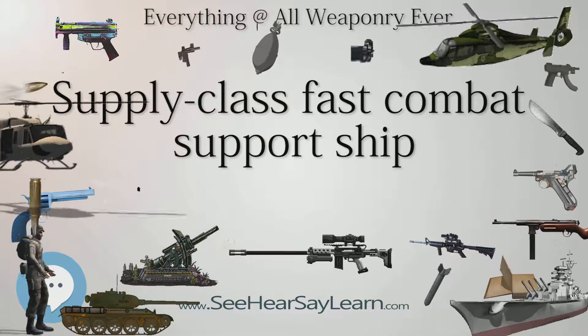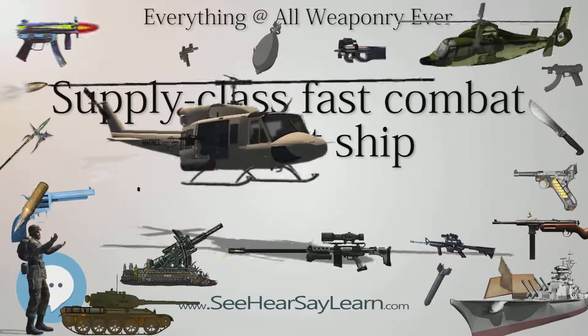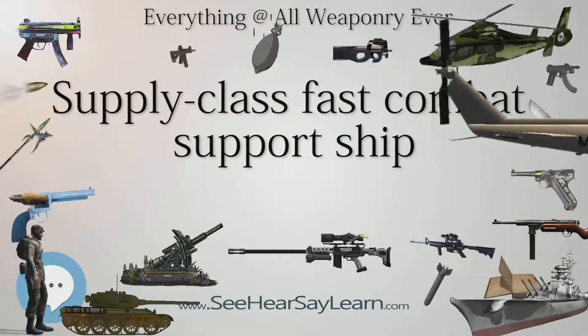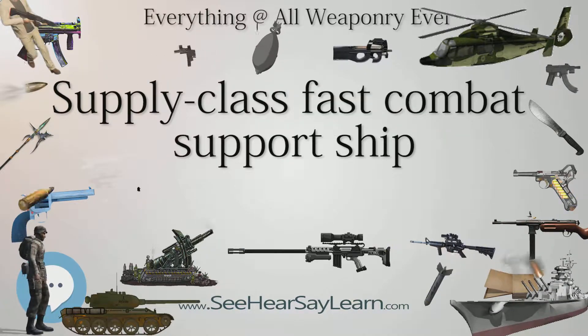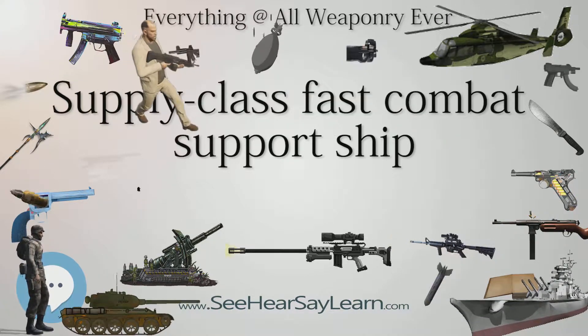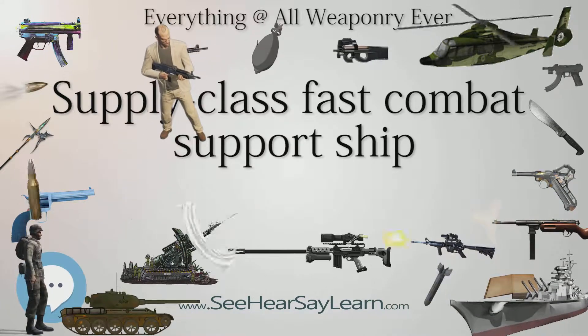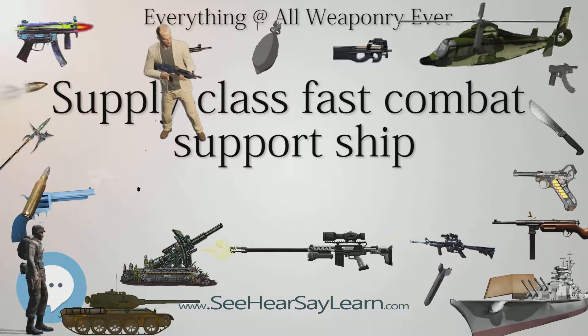Propulsion: 4 General Electric LM2500 gas turbines, 2 shafts, 105,000 hp (78 MW). Speed: 25 knots (46 km/h). Armament: multiple .50 caliber machine guns and small arms.